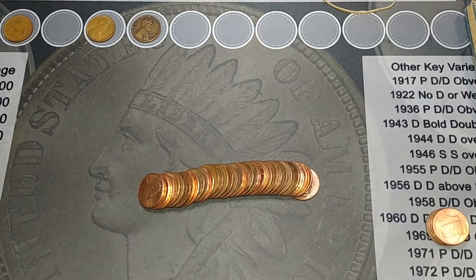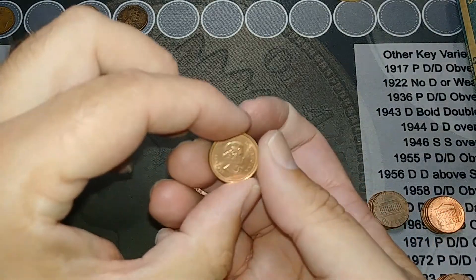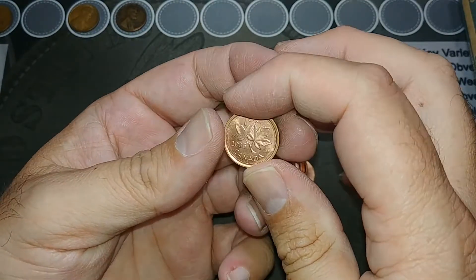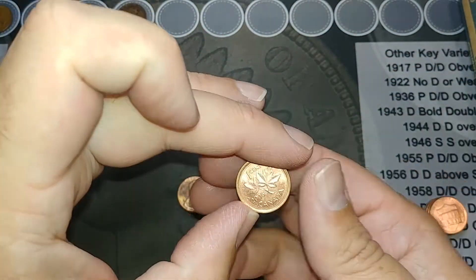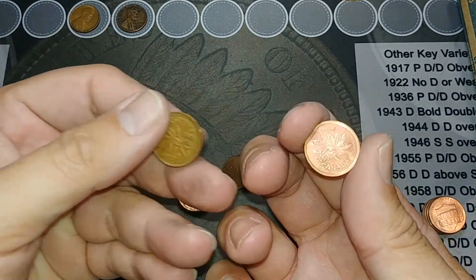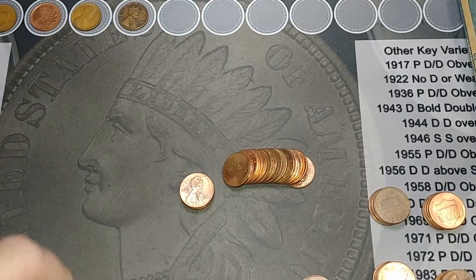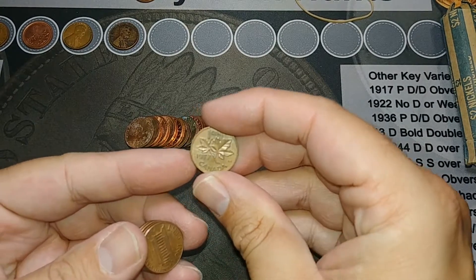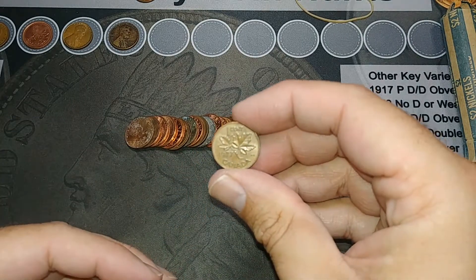On the same roll we've got a very nice Canadian - a 2006. I'll bet that upgrades my album. It's funny, we got a really old Canadian in pretty good shape and a really new Canadian in fantastic shape - pretty cool. On the next roll I got another Canadian, a 1977. I'm pretty sure I have that one, but I'll take it.